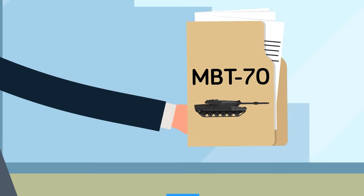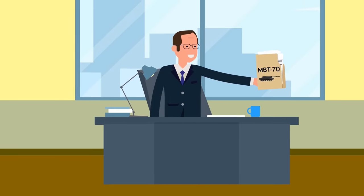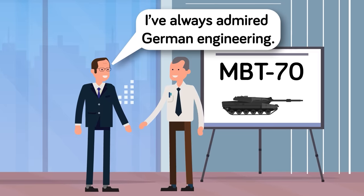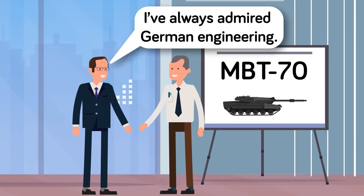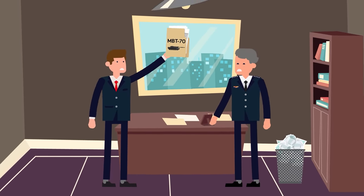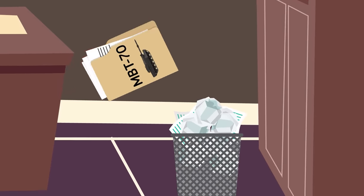The MBT-70 was supposed to use the expertise in German engineering to build a better tank engine for the project. Defense Secretary Robert McNamara was apparently a huge fan of German engineering and believed that the two nations could build an unstoppable tank with their engines and American guns and armor. However, not all went according to plan. German tank development had not kept pace with Cold War developments, and differences in opinion combined with soaring costs started making Congress officials doubt the project. With ballooning costs several times above initial estimates, Congress pulled the plug.